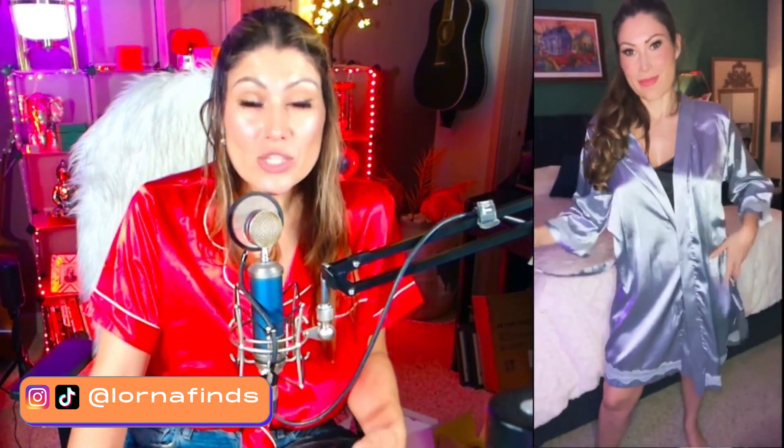It's so comfortable, such a nice quality. It's like a silk but it's actually a satin material. It's very, very soft and shiny. It's sexy, it's comfortable.